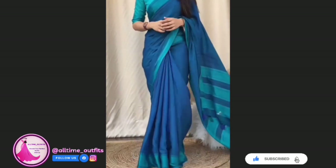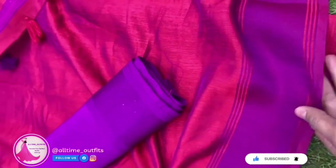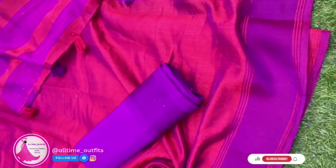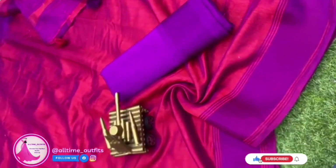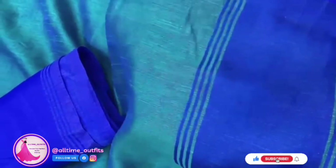Crafted from luxurious Yana Silk, the saree boasts a stunning solid print that exudes sophistication. The contrasting border adds a touch of vibrancy, making it an ideal choice for any occasion.